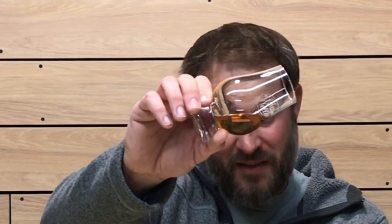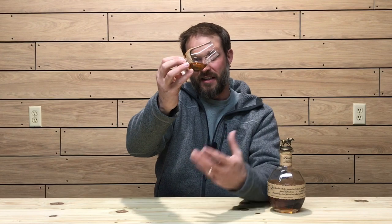Check out the color — it's a nice copper, amber color. For viscosity, let's see how oily the whiskey is and how it clings to the glass. It is clinging fairly well — I'd say it has moderate viscosity. The legs forming on the side of the glass are running pretty quickly, so it's not super viscous, but it is a nice oily whiskey clinging to the glass.